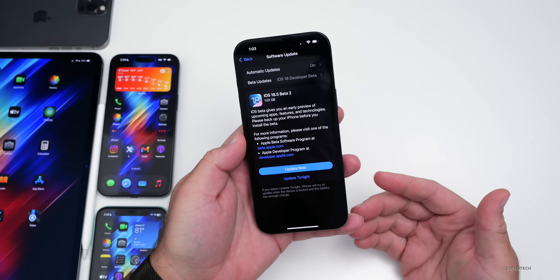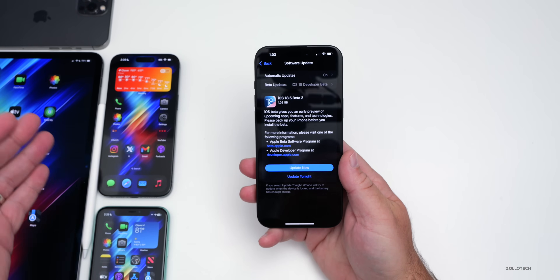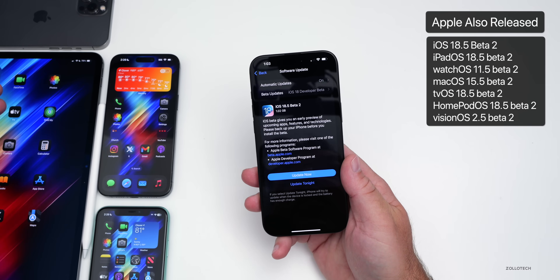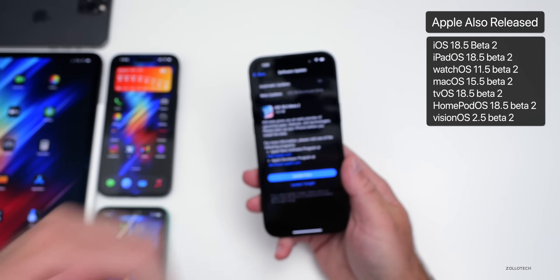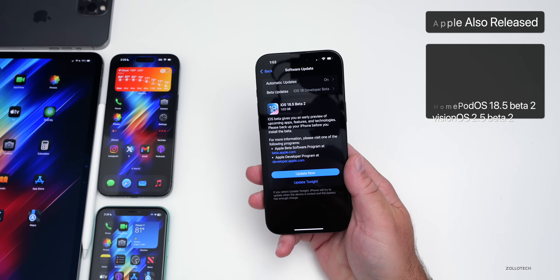That was on my iPhone 16 Pro Max, and it's a fairly large install for a beta 2 — around a gigabyte on all of the devices here. This was released alongside many other updates such as iPadOS 18.5 beta 2, watchOS 11.5 beta 2, visionOS updates, tvOS, HomePodOS, and macOS updates as well.